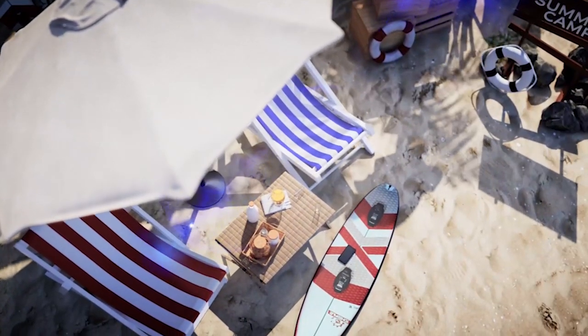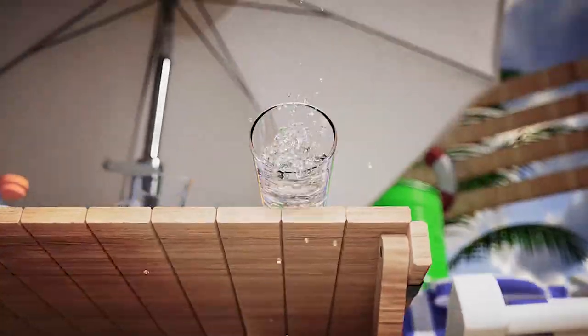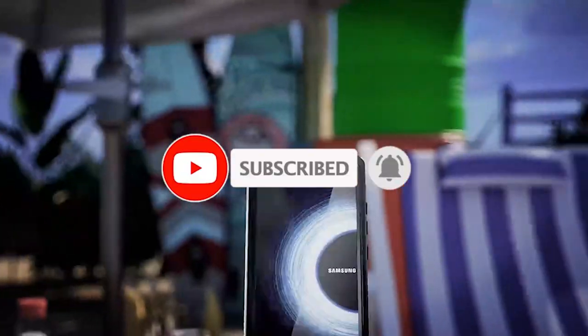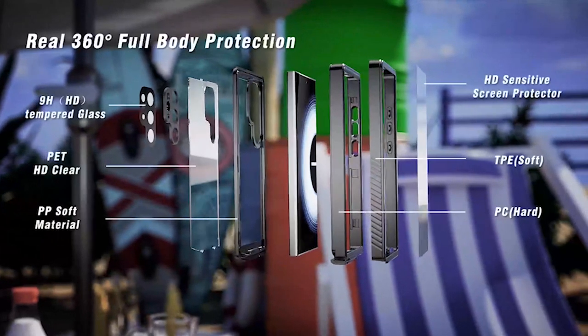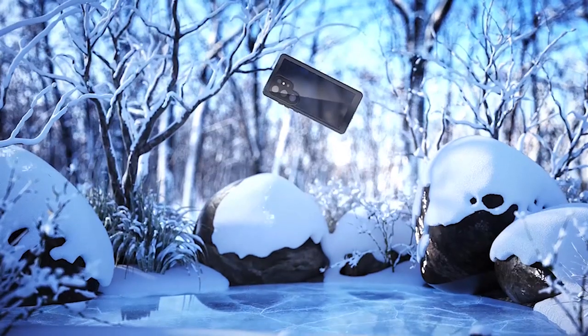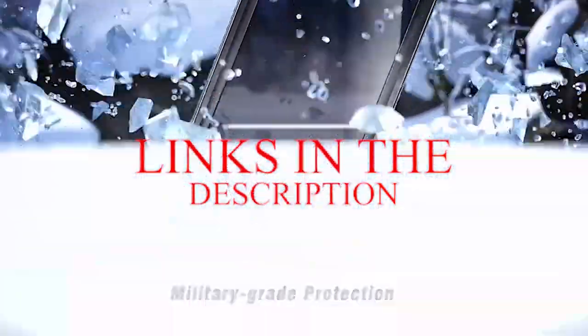Hi, welcome to All Cases. In this video we are going to talk about the top 5 best Samsung Galaxy S24 Plus cases with screen protectors 2024 you can buy. Please subscribe to our channel and press the bell icon for more videos. This list is based on my personal opinion and research, listing products based on quality, features, and pricing. For more information and updated pricing on the products mentioned, be sure to check the links in the description below.